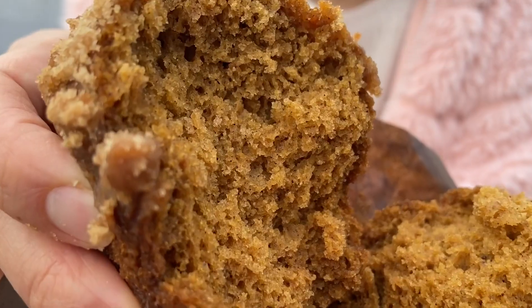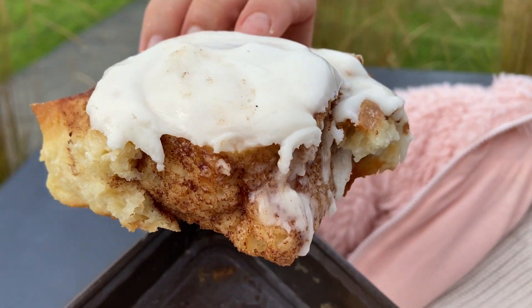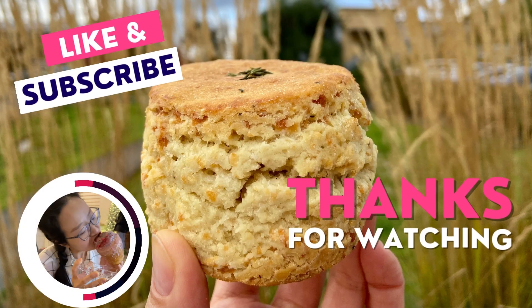That's it for today's gluten-free pastry adventure! What's your favorite? Comment below and let me know. I will see you guys next time in the pastry world!